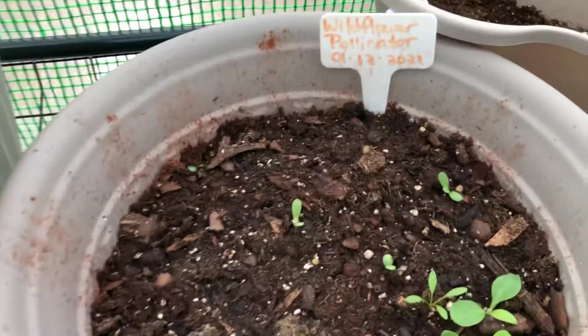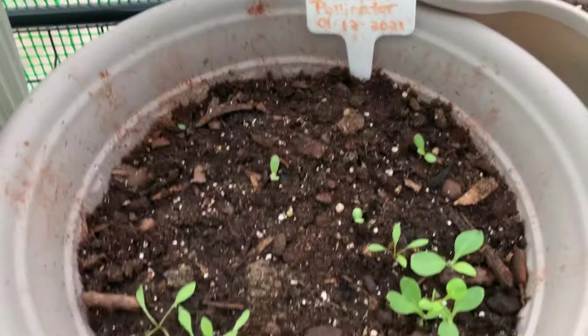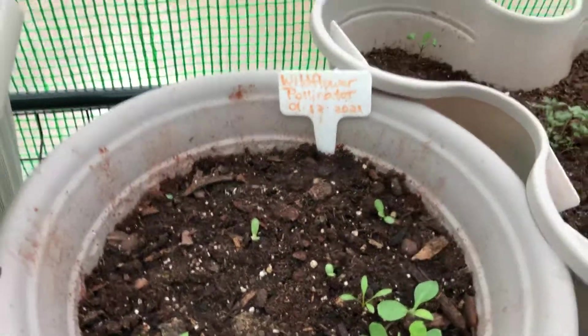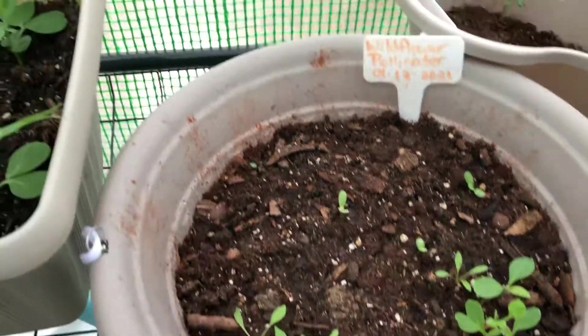This is the wildflower mix, and all this right here is cinnamon that I sprinkled on there. It's a wildflower pollinator mix and it's also starting to come in.